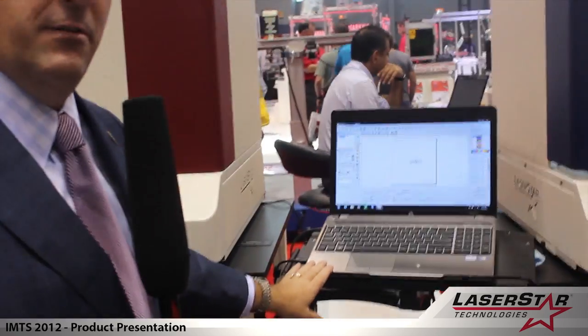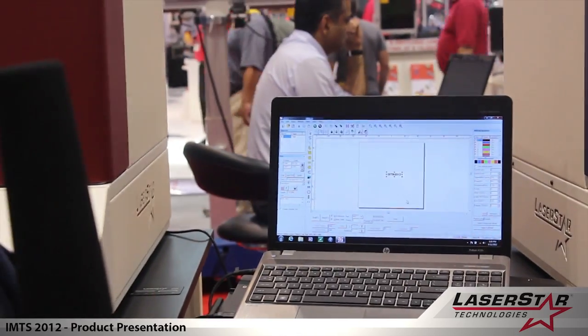All our systems are computer-based, running on a CAD-based software for the marking applications. Very user-friendly and very intuitive.